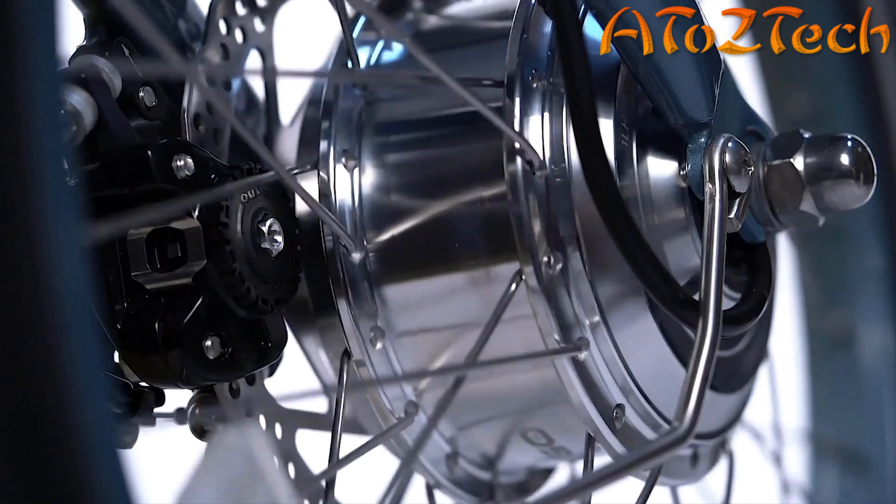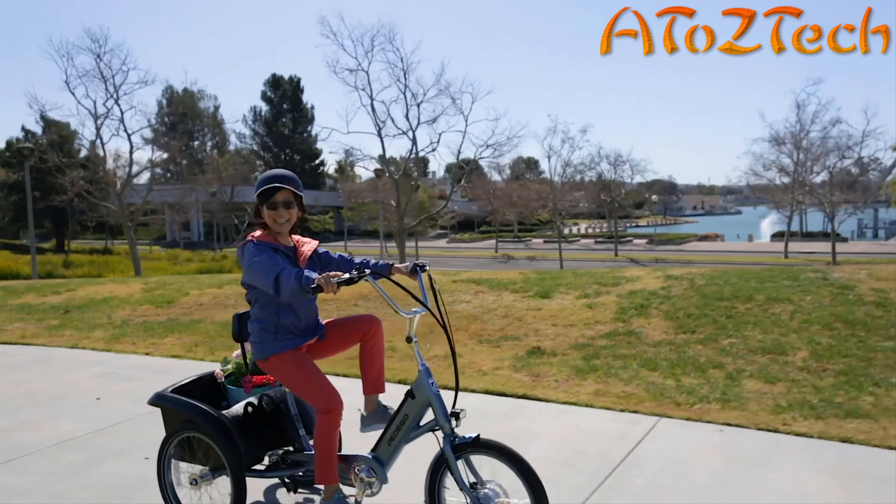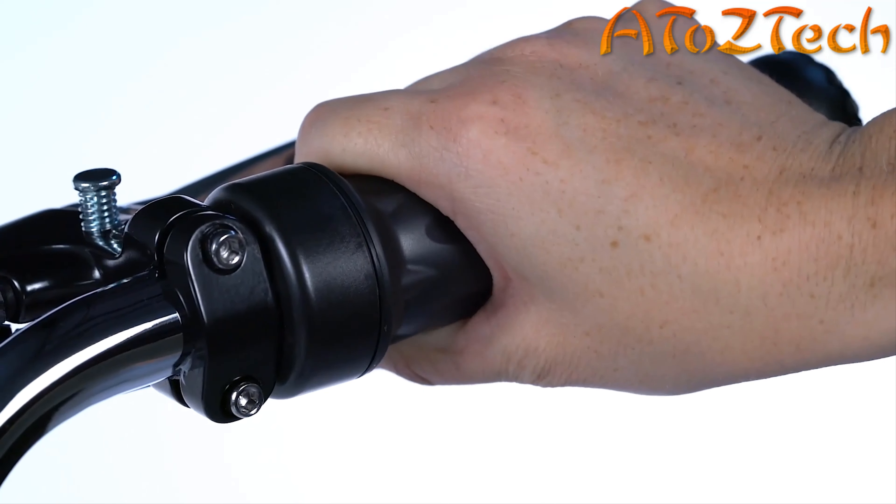It weighs less than a house cat and can take you up to 33 miles on about 10 cents worth of electricity. The trike is fully loaded with user-friendly features: a twist-and-go throttle delivers full power on demand, and exclusive Pedal Sense technology automatically gives you a boost as you pedal — it feels like having bionic legs. An easy-to-use display keeps you informed and features a USB charger for your phone and other devices.